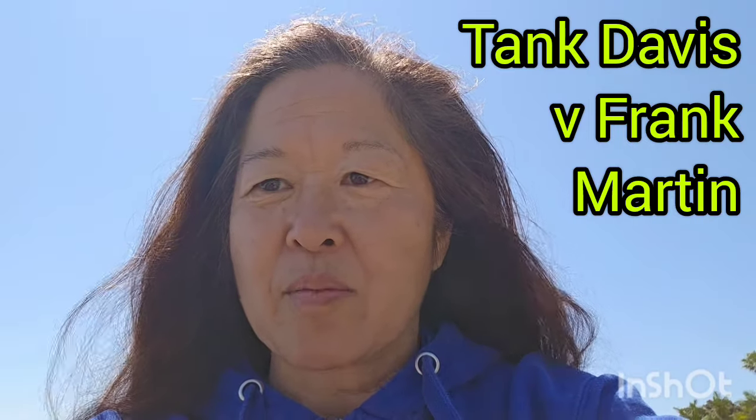Is Frank Martin coachable in live time? Because that's going to be critical. He's going to have to listen to whatever his trainer is yelling in the heat of the moment and execute on it right then, because there will be things he sees in front of him that he has just never seen before. Those are my two question marks with Frank Martin.